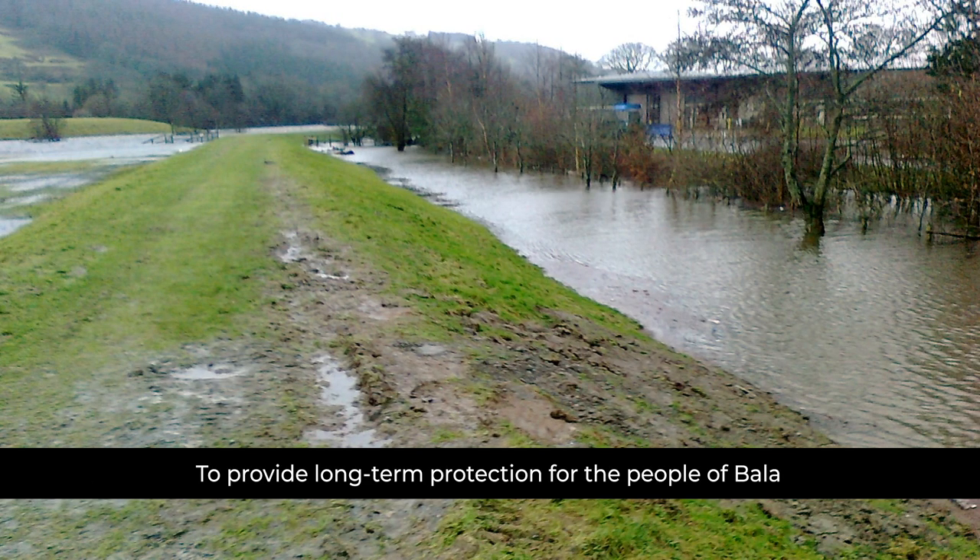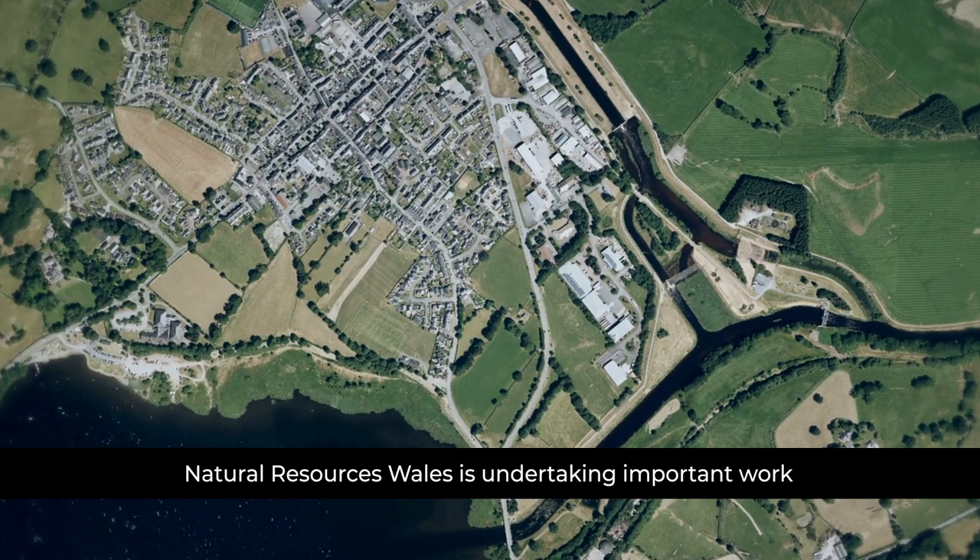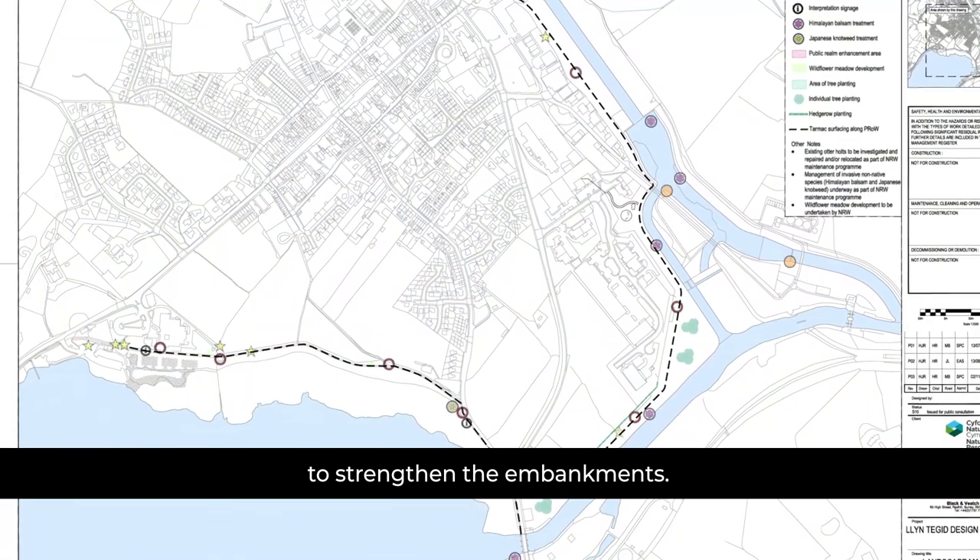To provide long-term protection for the people of Bala from extreme storm events, Natural Resources Wales is undertaking important work to strengthen the embankments.